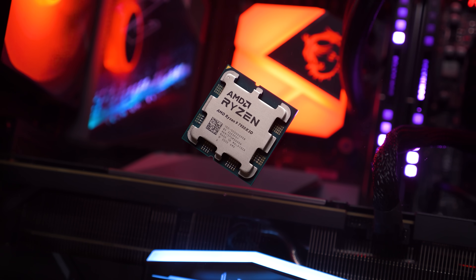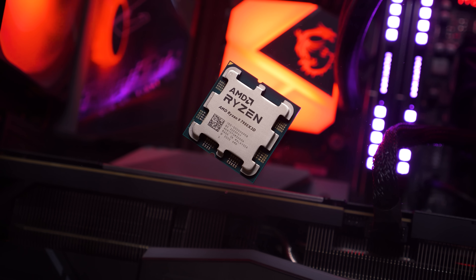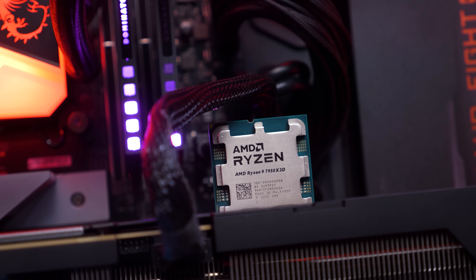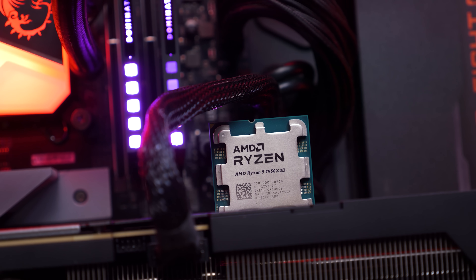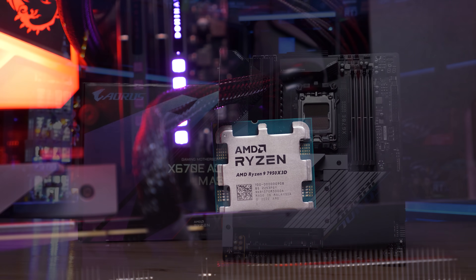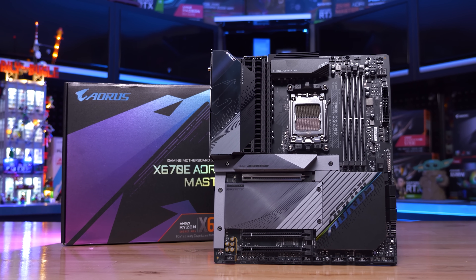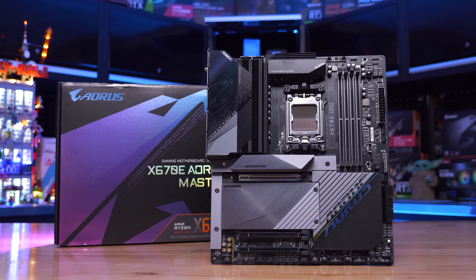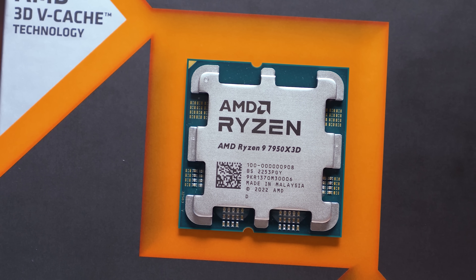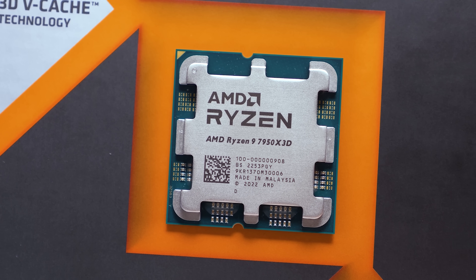For testing, the CPU used is the Ryzen 9 7950X 3D, but with the second CCD disabled to ensure maximum performance in all games — essentially testing with the yet-to-be-released 7800 X3D. This CPU was tested on the Gigabyte X670E Aorus Master using 32GB of DDR5-6000 CL30 memory. We'll go over the data for around a dozen of the games tested before jumping into the big breakdown graphs.